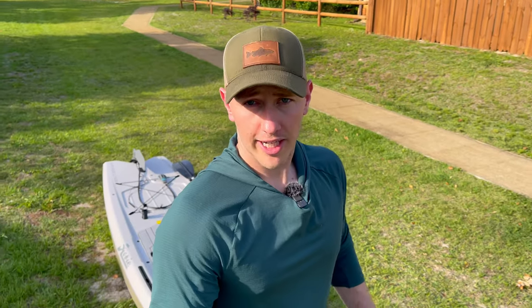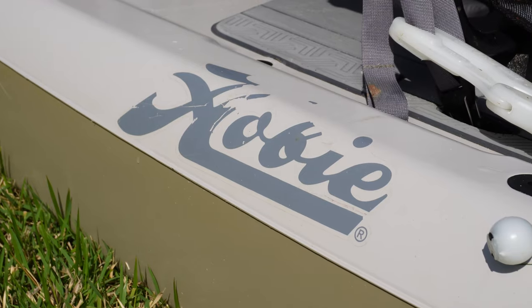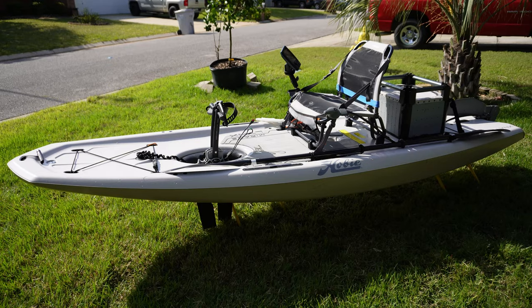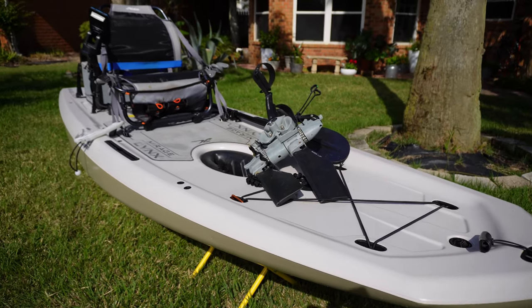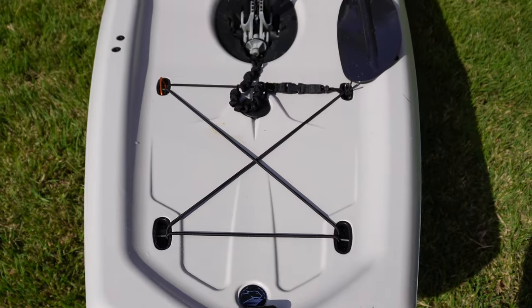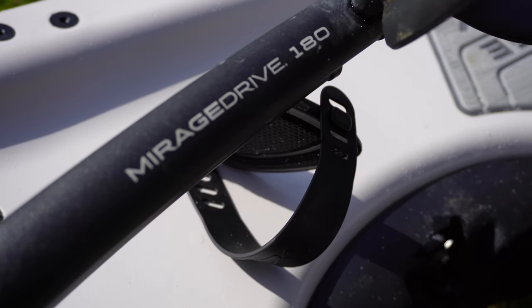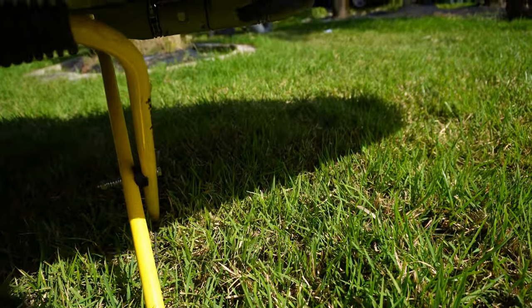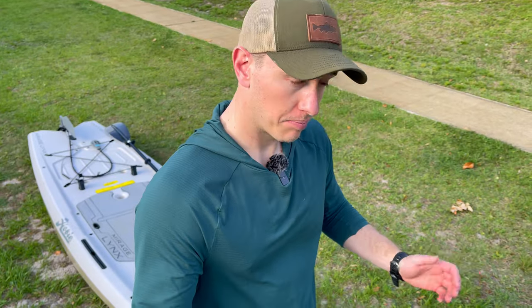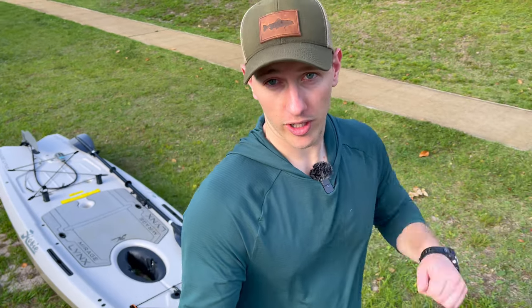Before we get out on the water, I should tell you a little about the kayak we're testing today. This is the Hobie Lynx, and its claim to fame is that it's one of the lightest pedal kayaks on the market — at just under 50 pounds, significantly lighter than most others, like my Old Town Predator Big Water, which weighs more than double that. The kayak is about 11 feet long, three feet wide, and has a pedal drive system, propelled by a pedaling motion with your feet rather than a paddle. And nothing about this video is sponsored by Hobie — but Hobie, if you're watching and want to show us some love, anyway, we're here.